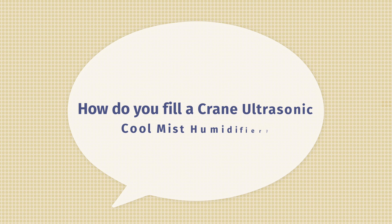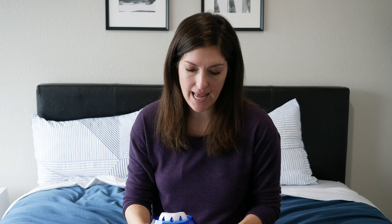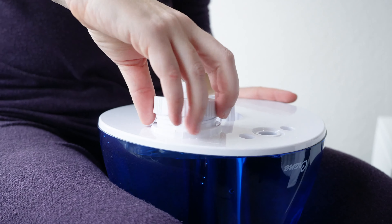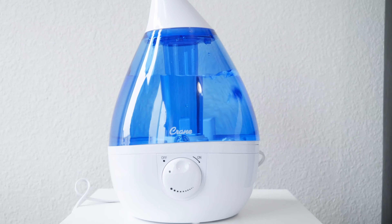The next question is: how do you fill a Crane Ultrasonic Cool Mist Humidifier? Don't worry, it's not rocket science. Just remove the directional mist nozzle and take out the tank. On the bottom of the tank, you'll see a little water cap. Remove that cap — this is what you fill with cool water. Screw it back on securely, place it back in the base, and you have officially filled your cool mist humidifier.